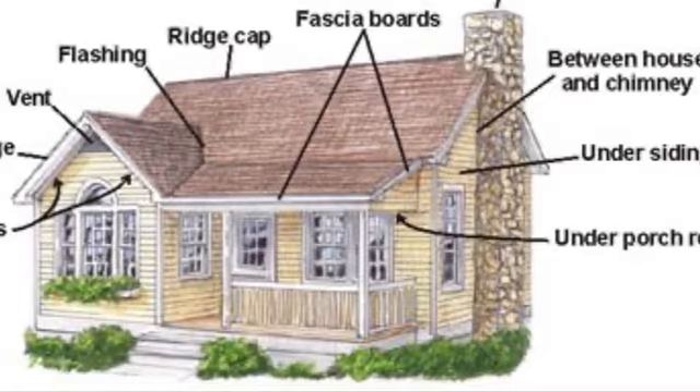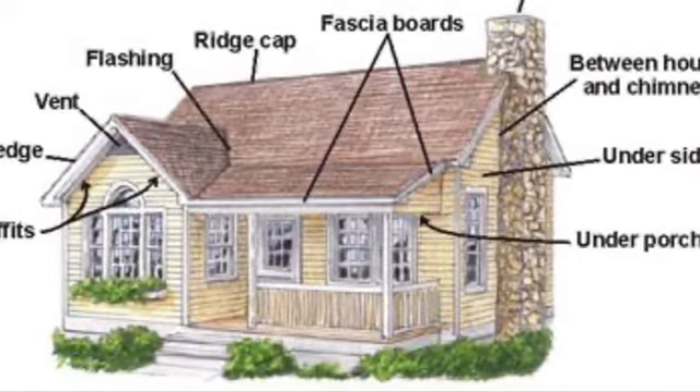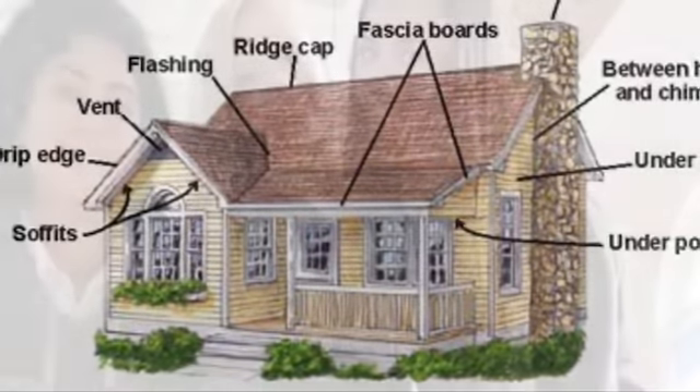This is a diagram of all the unsafe places bats can get in your house. This is why it is much safer and healthier for the environment for them to be in their own bat houses.